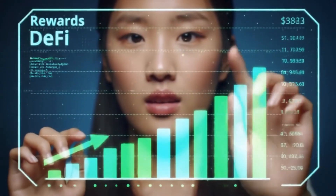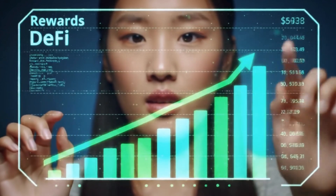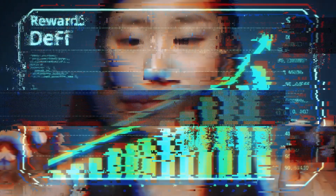As always, more yield means more risk, so don't farm blindly. Yield farming is one of the most powerful but complex ways to earn in DeFi. It's not for everyone, but with the right strategy and risk management it can be a rewarding way to make your crypto work harder. Want to explore yield farming safely? Download the Bitcoin.com wallet app and start earning through DeFi today.